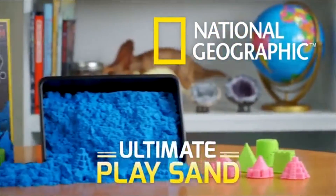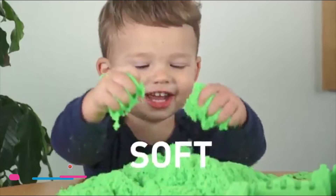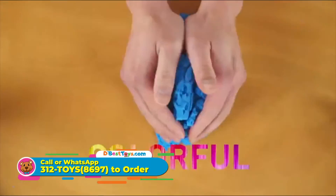Check out Ultimate PlaySand from National Geographic. It feels amazing. It's soft, squeezable, colorful, and kinetic.